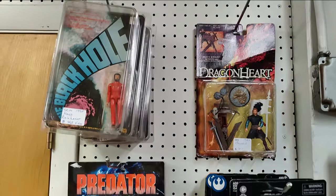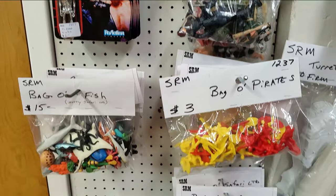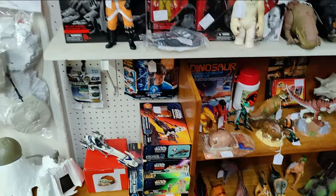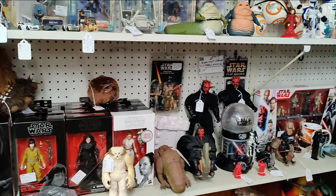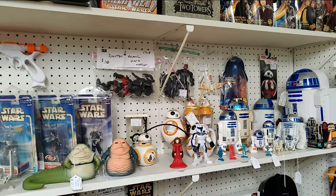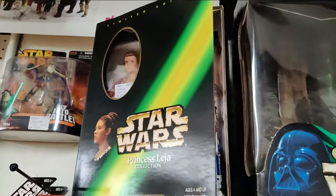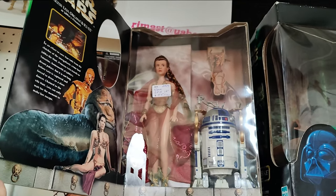Dragonheart, Black Hole, Predator. Lots of Star Wars. This is a cool piece I really like a lot — I have one in my collection. Came from FAO Schwartz, which is now gone.